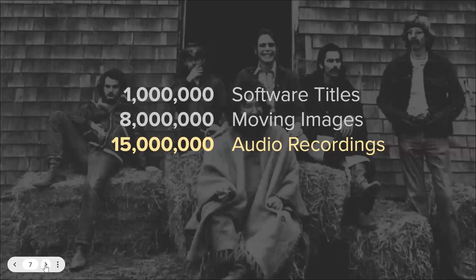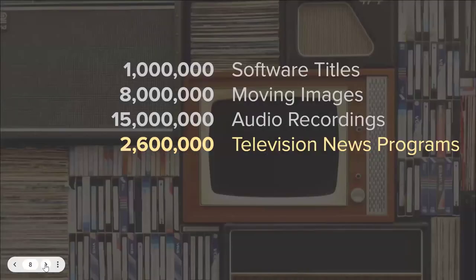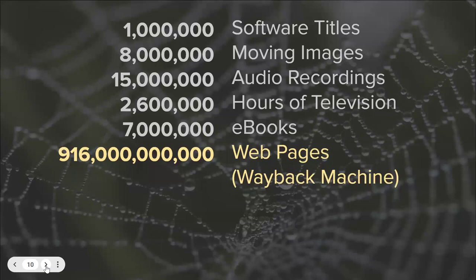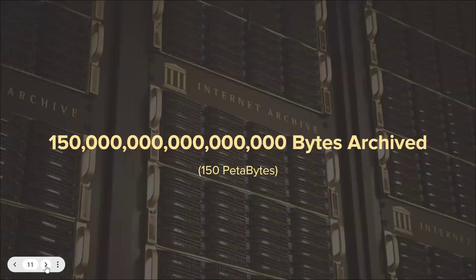We have millions of moving images, 15 million audio recordings, a lot of television news — I'm going to focus on that a little bit — many e-books, and a lot of web pages, more than 916 billion web pages representing trillions of URLs. All together, about 150 petabytes of material. And the material is in more than one place, so if our buildings in the Bay Area go down, we'll be okay.